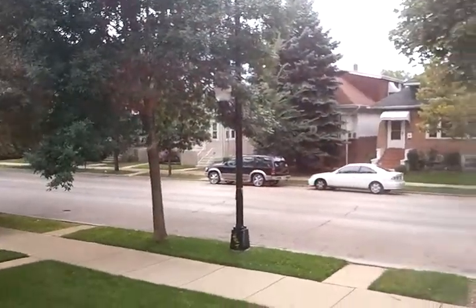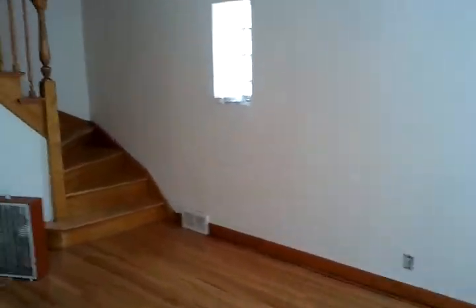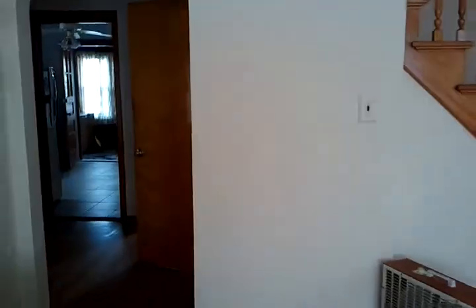This is 4119 North Austin. I'll show you the view of the street from inside here — it gives decent light. This is the front door. There's a hall closet, and it opens up into the living room — looks like about a 12 by 12 living room.